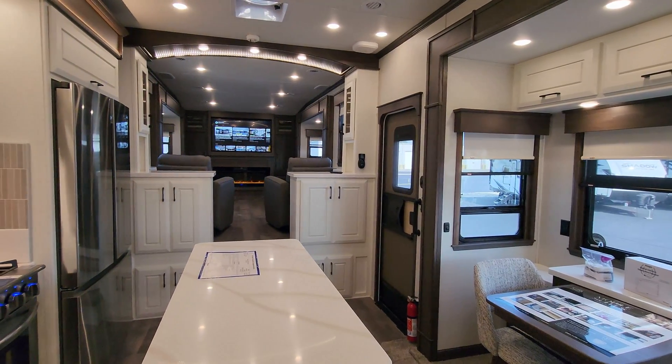Down here on the side of the island you have a pull-out trash can and a drawer above. This has a really pretty solid surface kitchen countertop. If you do the Elite Suites version, that gives you quartz countertops as an upgrade. You have a large residential fridge with the pull-out freezer below, an ice maker, and a little bit of storage up above as well.